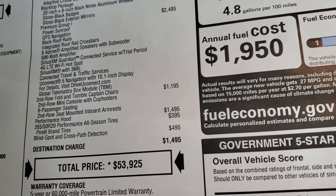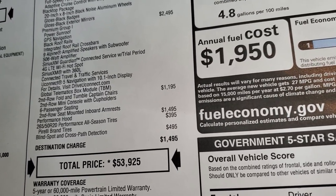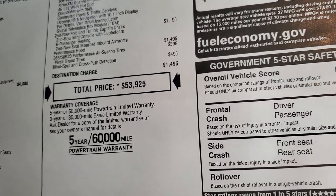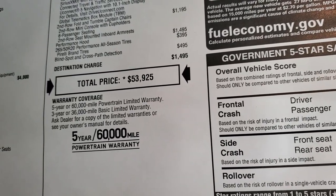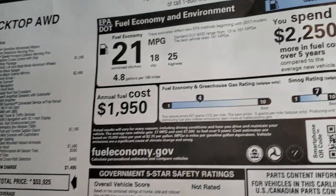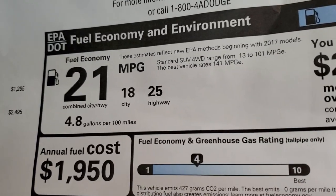You also get the second row tumble chairs at $1,195. The performance hood is $1,495, and the all-season tires are $395. Blind spot and cross-path detection is $495. Your total MSRP is $53,925. It has a three-year 36 bumper-to-bumper and five-year 60 powertrain warranty. Check our website for rebates and incentives on this particular Durango.